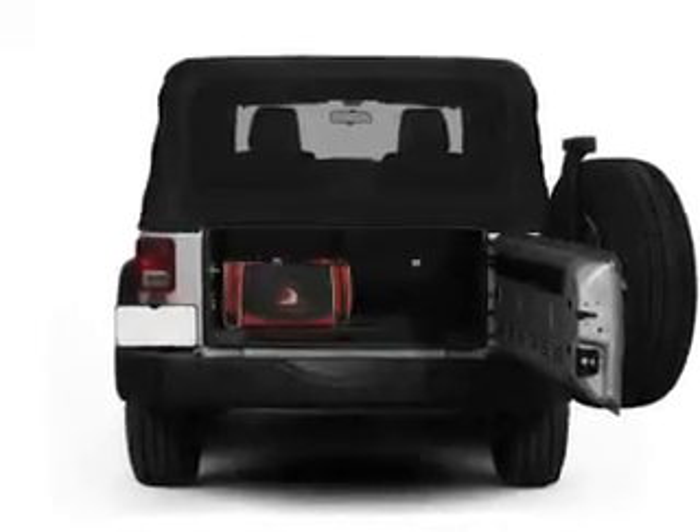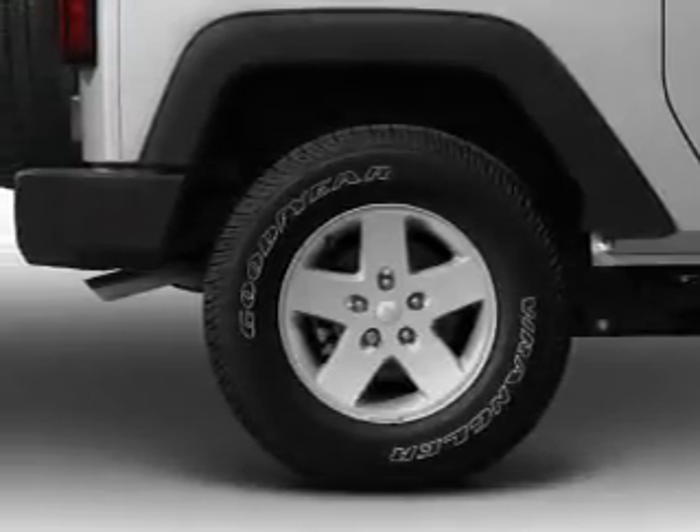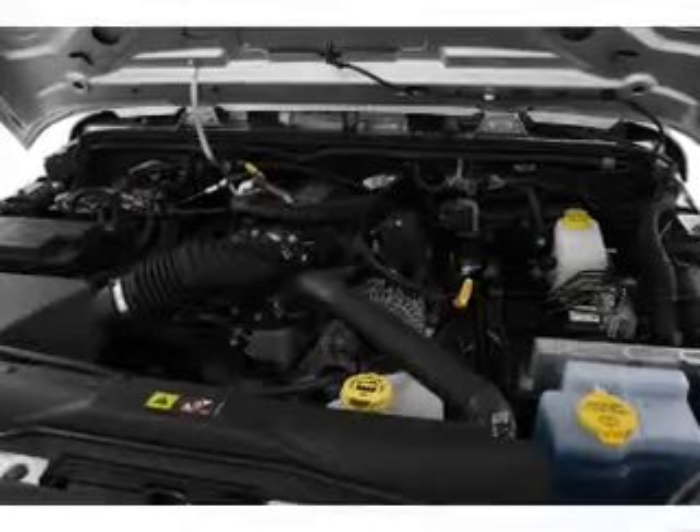GPS navigation will guide you to your destination. Stand out from the crowd with premium wheels. Treat yourself to the splendor of a premium sound system. Brake safely with the anti-lock braking system.